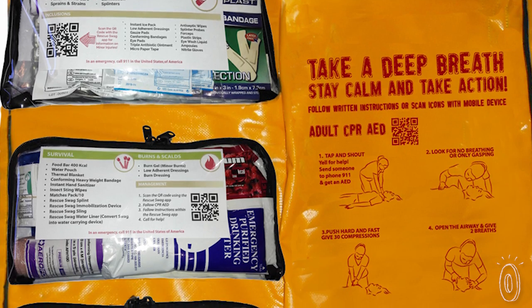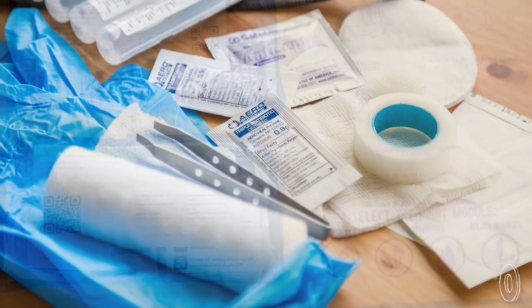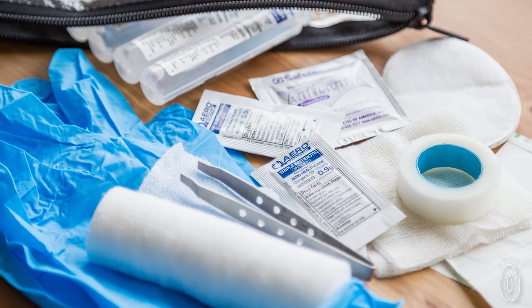There are three removable kits arranged into minor incidents, major incidents, and burns and bites. Each is filled with the essentials you'll need. There's room inside to add items too, depending on what type of adventure you're heading out on, which, as a former EMT, I find really helpful.